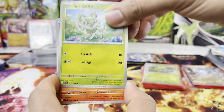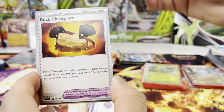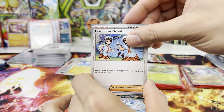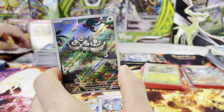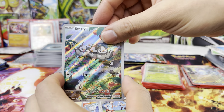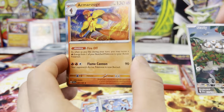Here we go. We got a Sprigatito, Houndour, Drifloon, Settle, Rock Chestplate — it's a Titan. Team Star Grunt, versus a villain. Ooh, Starly — let's go! We do need I think nine or more of these specific cards before we go into doubles. Armarouge — let's go!